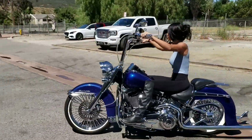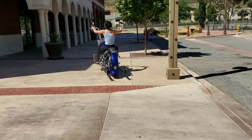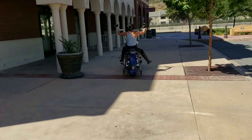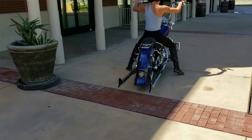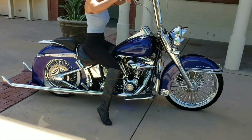Here comes Ellie trying out a fresh gangster bike. Let's pop this one out of the laboratory. Oh yeah, listen to that exhaust making all kinds of noise.